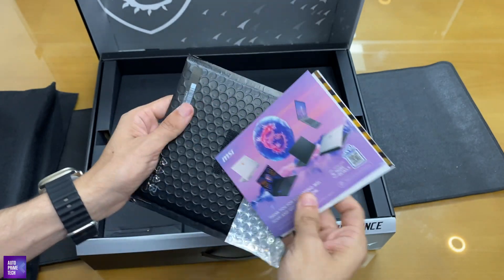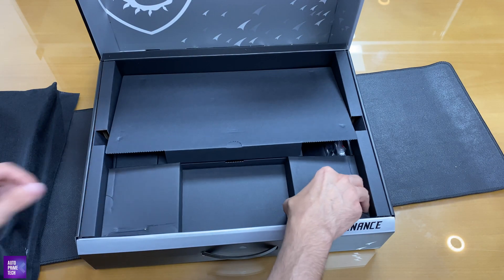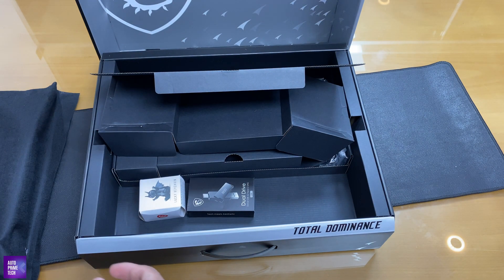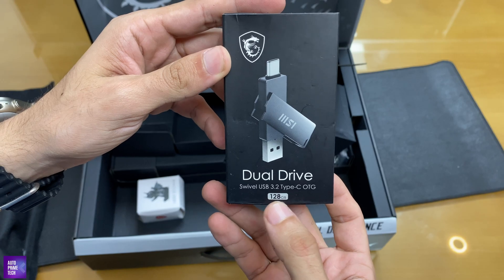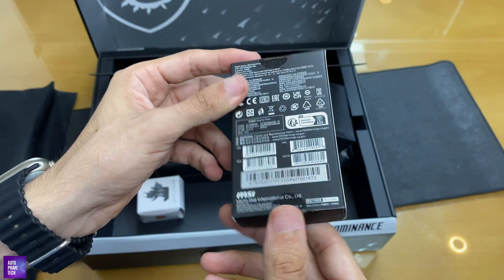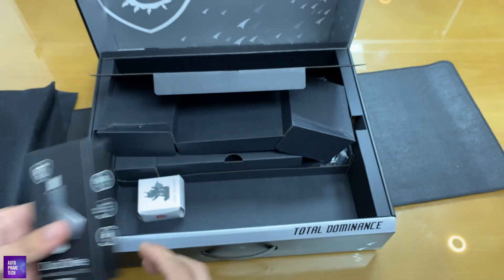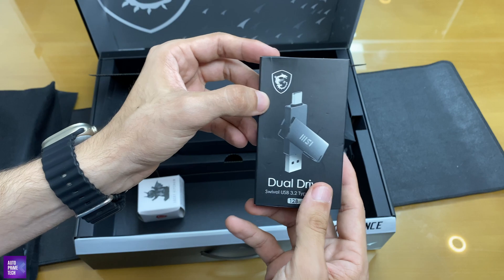There's a user guide, and an MSI Gaming Mouse — the M99 Pro. Also included is a dual drive swivel USB 3.2 Type-C flash drive, 128GB, from MSI. It's plastic-wrapped on both ends. The read and write speeds are 110 and 40 MBps respectively — a great component to have.